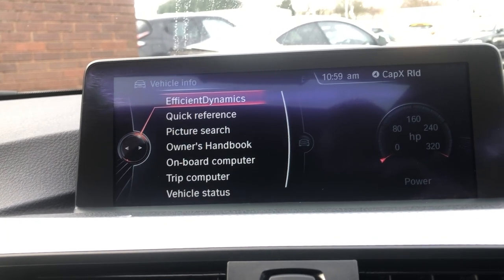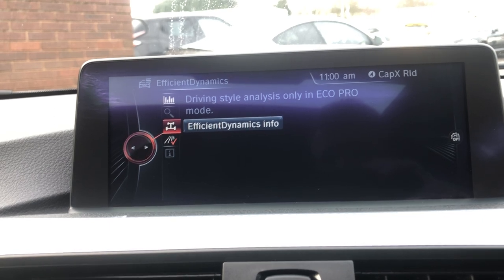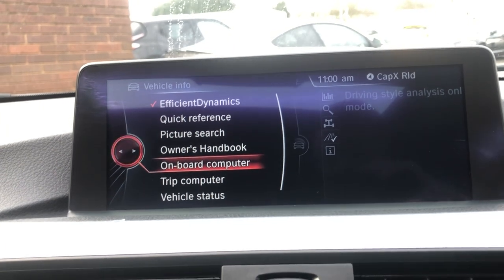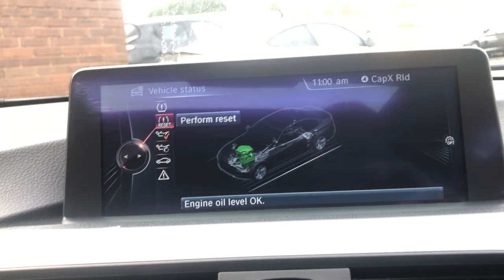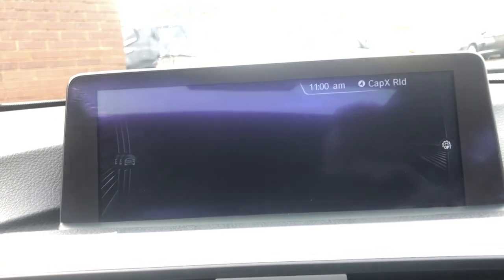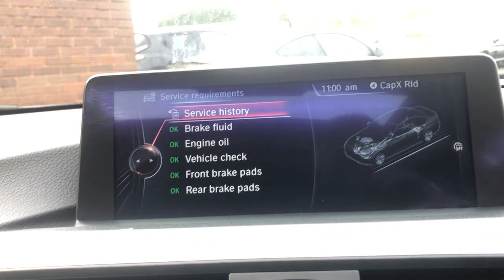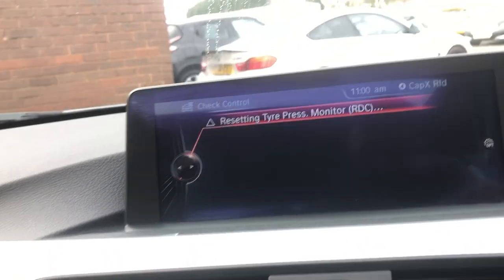In vehicle information, there's efficient dynamics where you can see and change your analysis on how eco you're driving. You've got dynamics info and driving style analysis. There's a quick reference, picture search, handbook, and the OBC — the onboard computer — showing average consumption and average speed. Under vehicle status, you've got a TPMS monitor you can reset, engine oil level you can measure, and service requirements — you can get your full service history, showing 2016, 2017, and 2018 carried out at BMW, with further invoices and receipts in the vehicle pack.